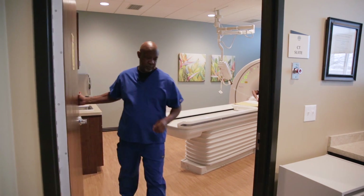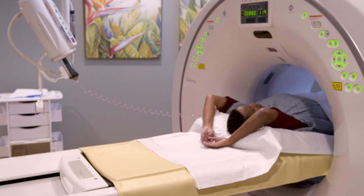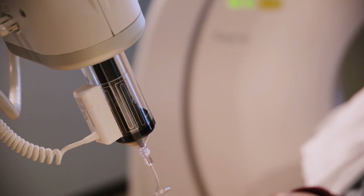Often when we're looking at the bowels or the gastrointestinal tract, it will be helpful to give both medicine orally as well as in the vein. Both of those things together enable us to see the most disease processes and have the most accurate diagnosis.